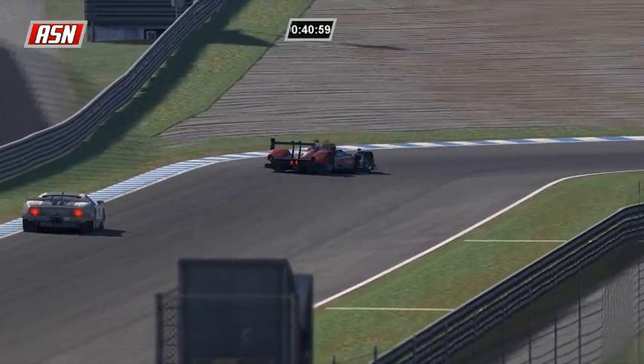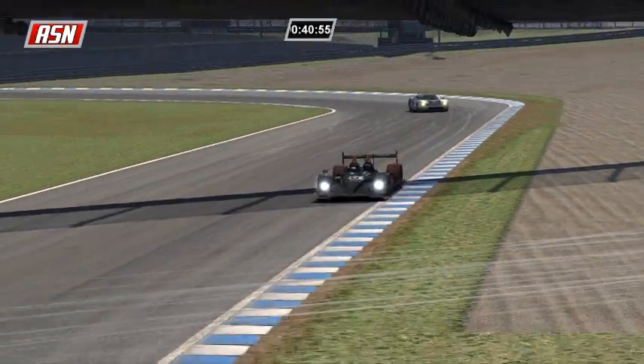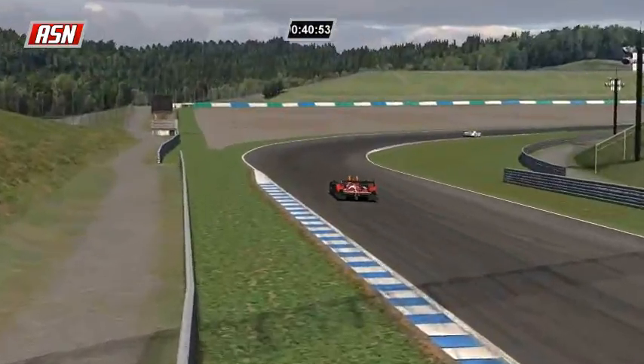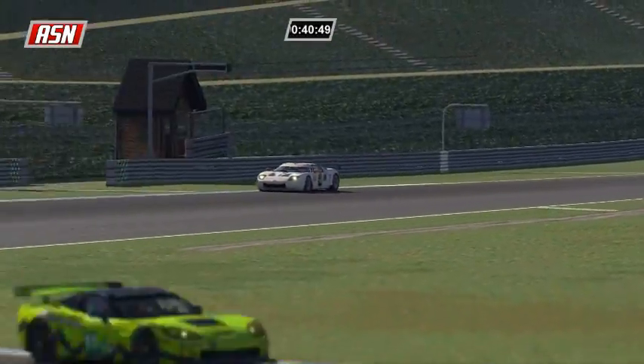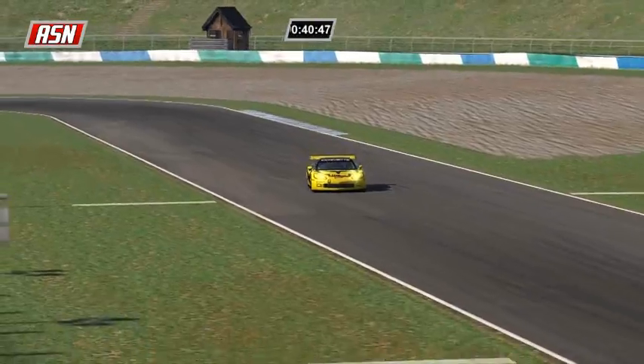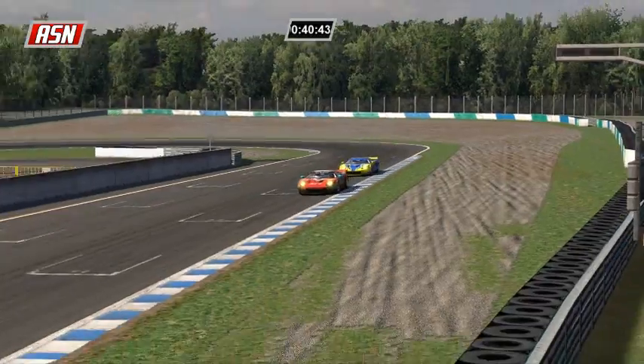We are 24 minutes through this race here at Motegi. This track is in the infield of the oval and then goes underneath the oval and out into the outfield. It looks on paper like a boring track, but it is an incredibly fast and flowing track with a lot of rhythm sections.